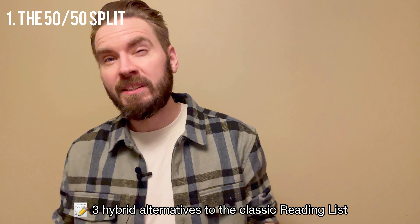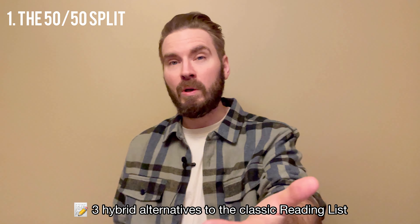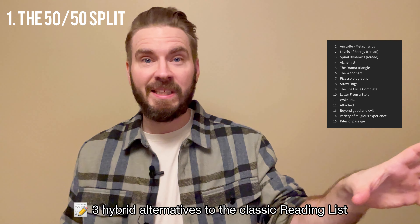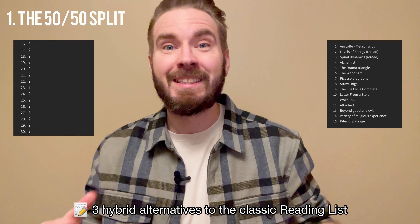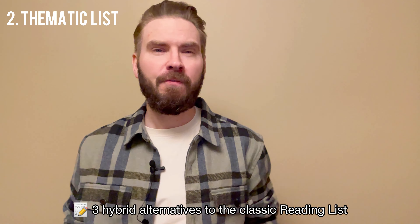Here are three ways to do it. First, set a percentage of your reading list to be spontaneous reads. Let's say your goal is to read 30 books in a year — make 15 pre-planned and in line with your reading goals, and leave 15 open slots where you can go where your interest takes you.